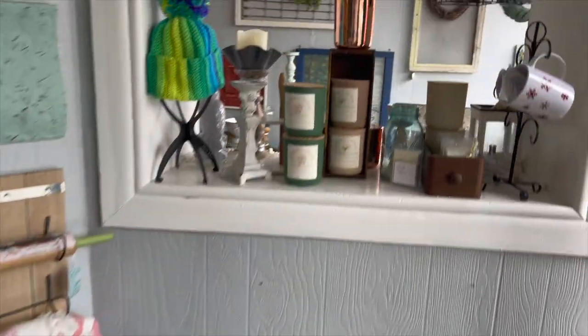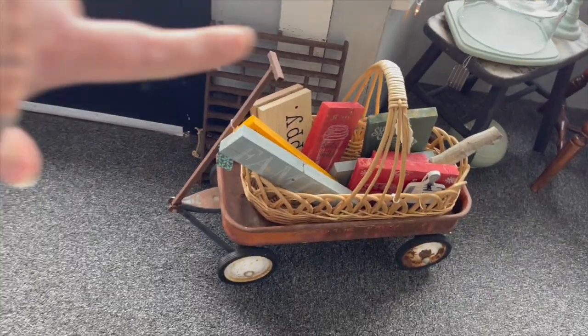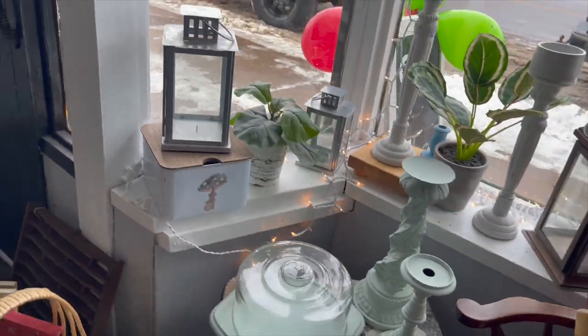We have some candles still available. Let's go over and do this window. Down here we have just some different word signs that we have made in a cool basket with a vintage wagon.